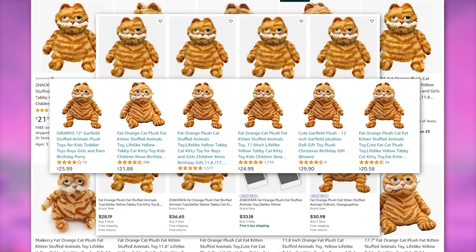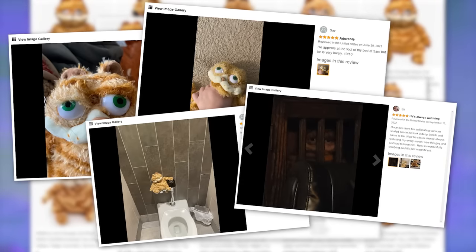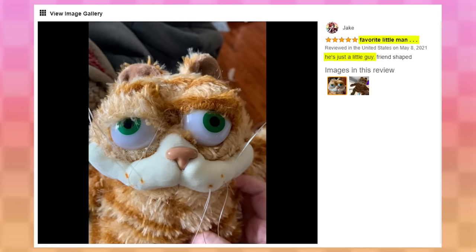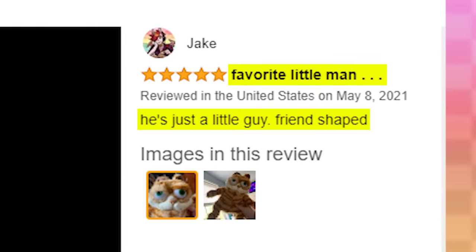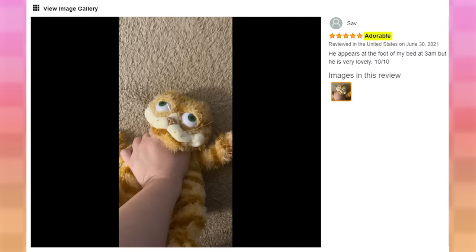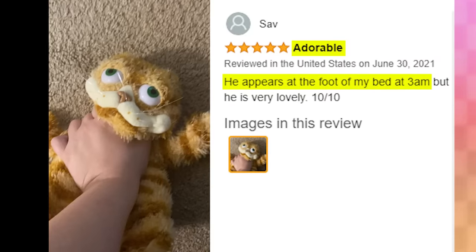But before we move on, it's kind of a meme for people to write really funny reviews about this plushie, so here's a few of my favorites: 'Favorite little man. He's just a little guy. Friend-shaped. Horrifying. He is so perfect, yet so disturbing. He watches me while I sleep, but I don't sense any threatening aura from him. I am scared and somehow comforted. Adorable! He appears at the foot of my bed at 3am, but he is very lovely. 10 out of 10.'